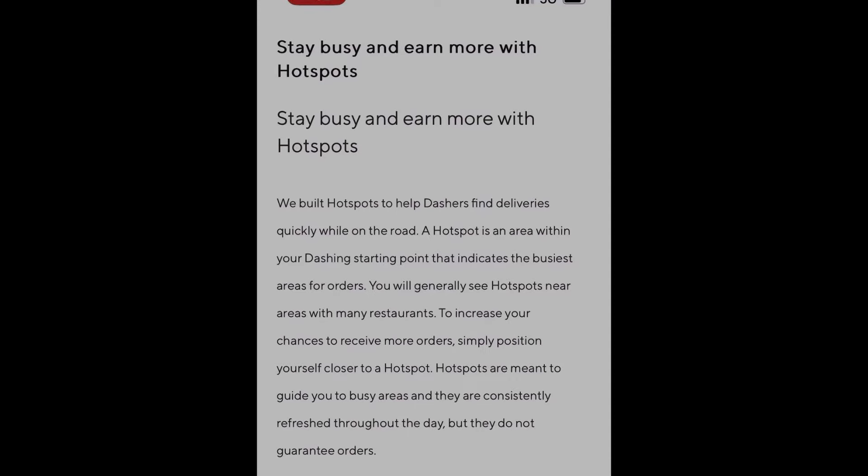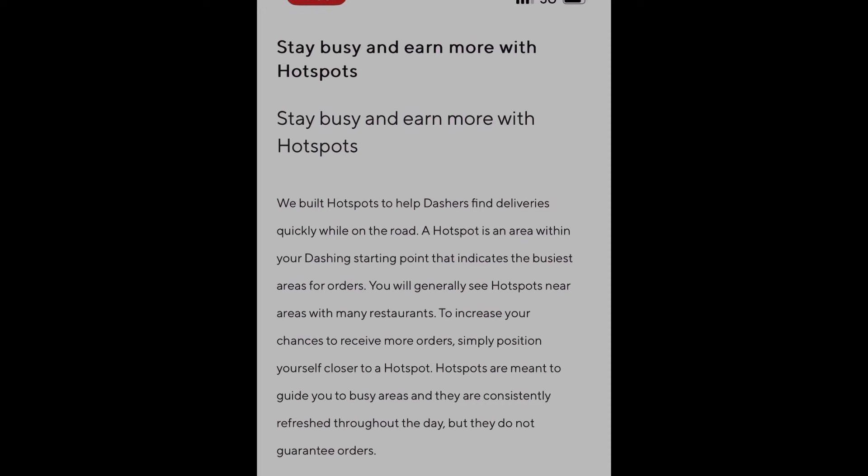We built hotspots to help dashers find deliveries quickly while on the road. A hotspot is an area within your dashing starting point that indicates the busiest areas for orders. You will generally see hotspots near areas with many restaurants. To increase your chances to receive more orders, simply position yourself closer to the hotspot. Hotspots are meant to guide you to busy areas and they are consistently refreshed throughout the day.